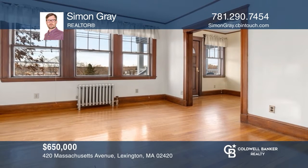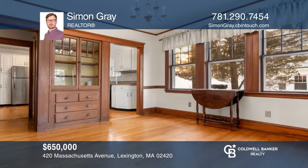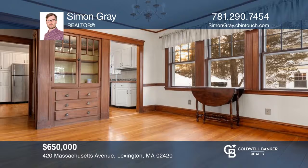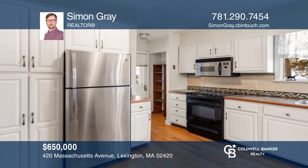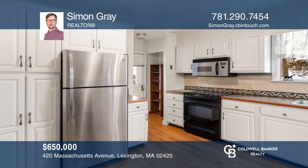Come see this updated and spacious five-room, two-bedroom, one-bath condo on the first floor of a two-family house in East Lexington. Hear all the details when you tour with Simon Gray.